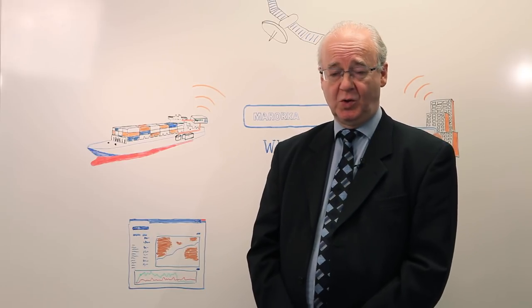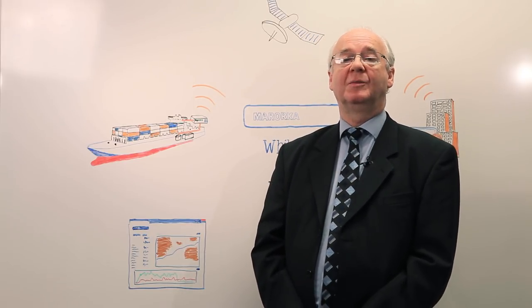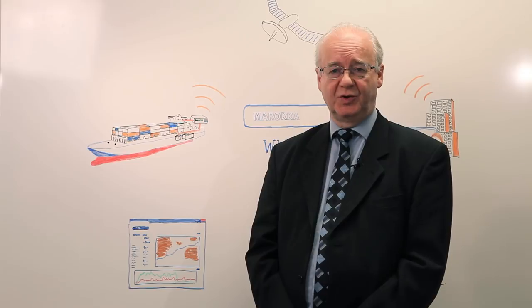Hello, my name is Malcolm Holloway. I work here at Marotka and I'd like to introduce the latest addition to our range of energy management solutions.